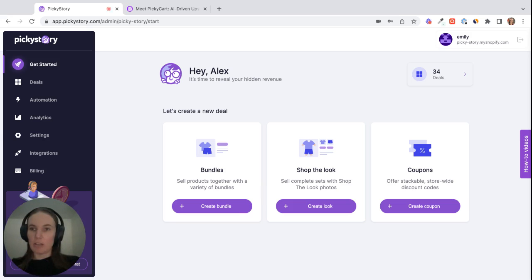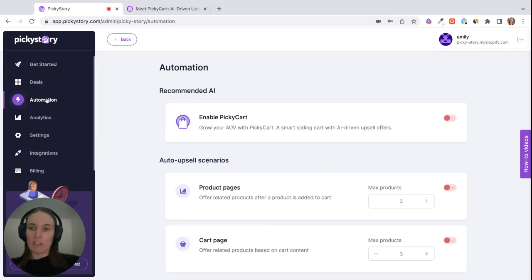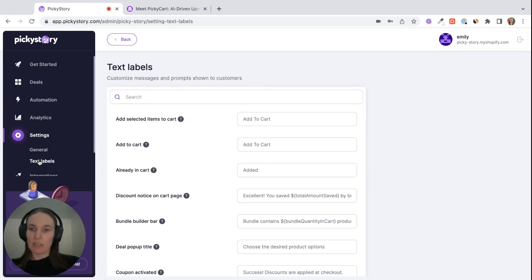Inside the Picky Story app, all you need to do is navigate to Automation and then click on Enable Picky Cart. This will have Picky Cart active in your store — that's pretty much it. Then if you go to Settings > Text Labels...